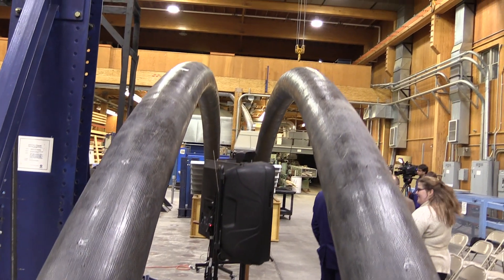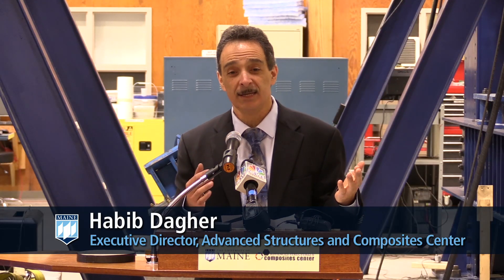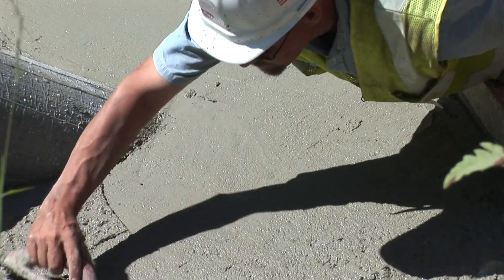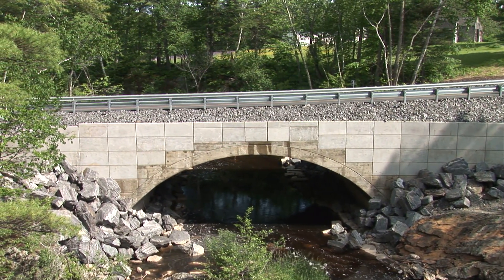The arches you see above me are the arches we use to build bridges. You can build bridges like this in less than two weeks — that's a highway bridge, two lanes — including taking the existing bridge out and installing these arches. These arches come in a backpack, which is why we call it the Bridge in a Backpack.